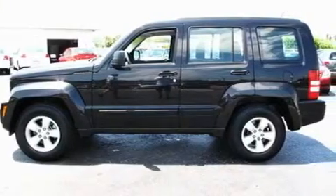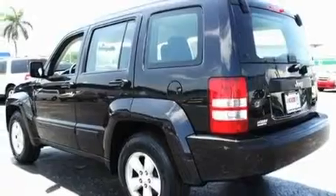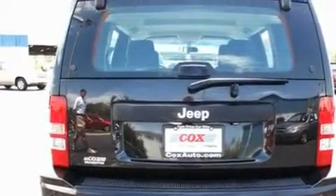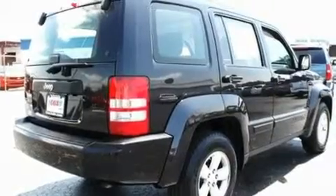Its top features include a full-length floor console, full-power accessories, a rear-window defroster, commercial-free satellite radio, aluminum wheels, a passenger-side vanity mirror, a security system, a low-tire pressure indicator, a keyless entry system, and this vehicle has fewer than 31,000 miles on the odometer.